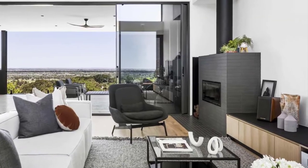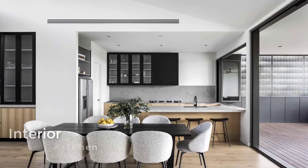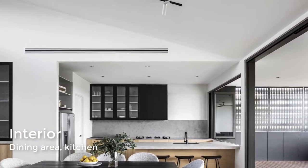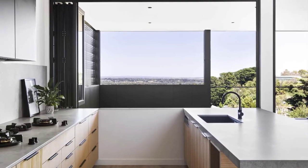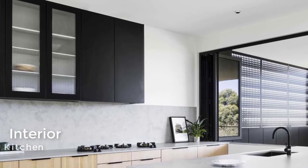The living room includes a wood-burning fireplace and piranha engineered timber flooring. The dining area separates the living room from the kitchen. The minimalist kitchen includes both black cabinets and timber veneers in white ash.